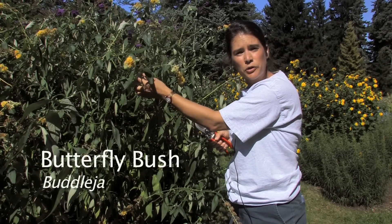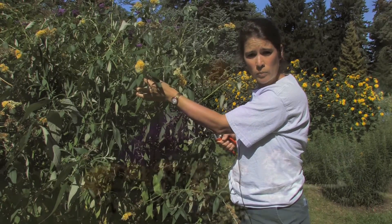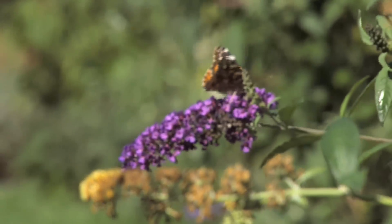This is a butterfly bush right here. This particular cultivar is called Honeycomb and it's swarming with bees and butterflies.